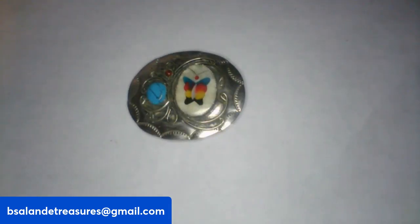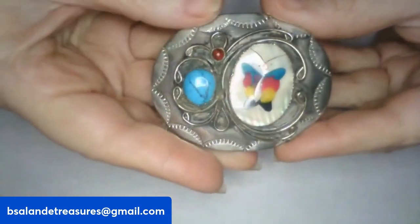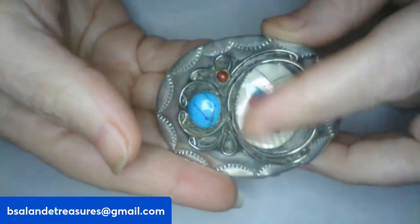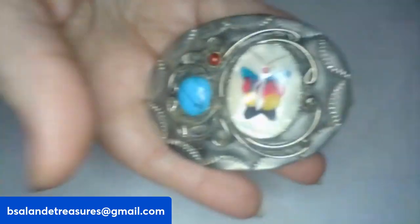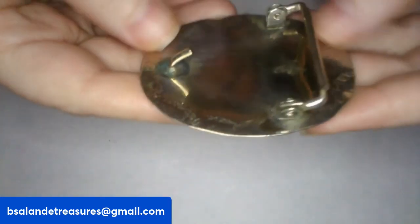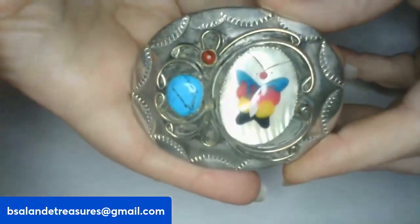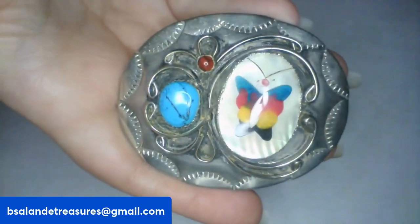We're on item J — look how awesome: mother of pearl, turquoise, and coral with a beautiful butterfly. Really pretty belt buckle, something special there. I don't see any markings on this one, just really cool. It's a $24 buy-it-now, item J.